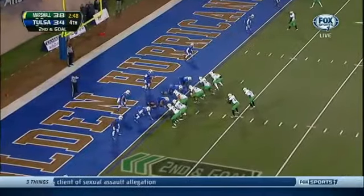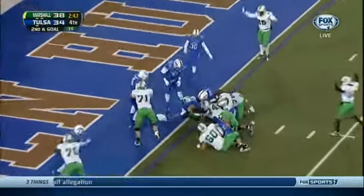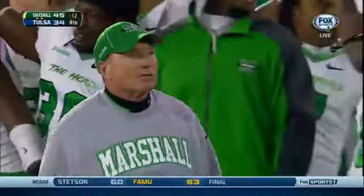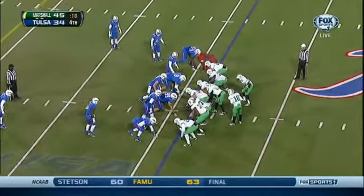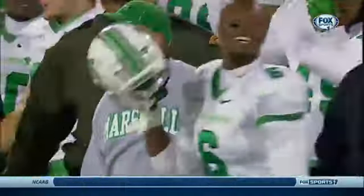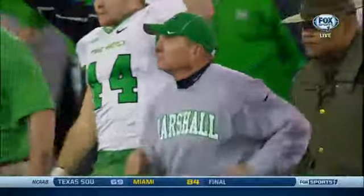From inside the one, Talaferro goes airborne. Touchdown! Marshall stormed back with back-to-back touchdowns to close out this game, and they will move to 7-3 on the season.